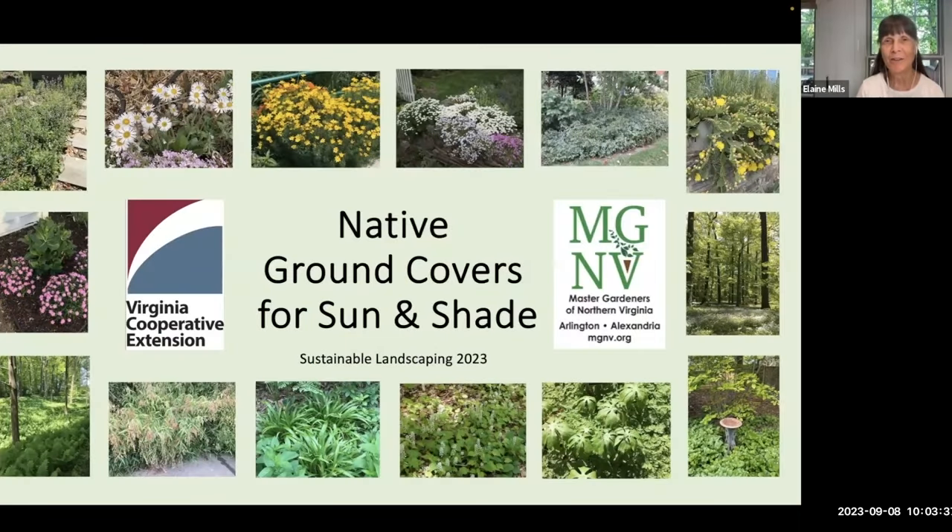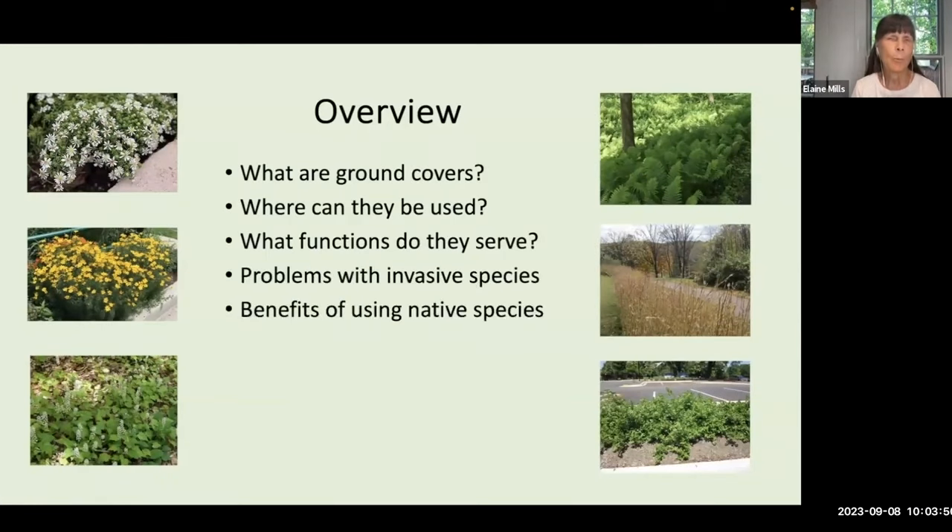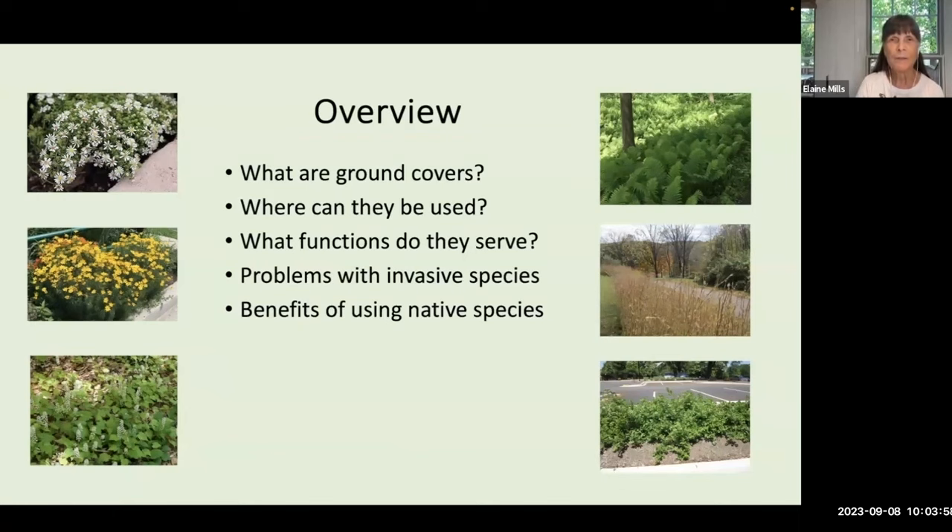Today I'll begin by answering some basic questions about ground covers. We'll briefly discuss problems with some invasive species and the reasons why I would recommend instead using native species of ground covers. For the bulk of the presentation, I'll be introducing a wide variety of plants — 21 for sun, 20 for shade, and plants that can grow in a range of sun exposures. I'll take questions at a midway point and then at the end, and I'll also be briefly introducing some helpful resources.